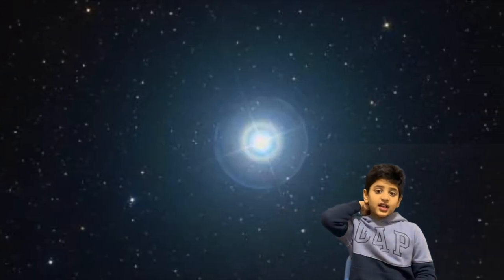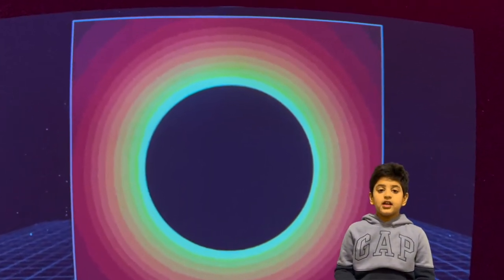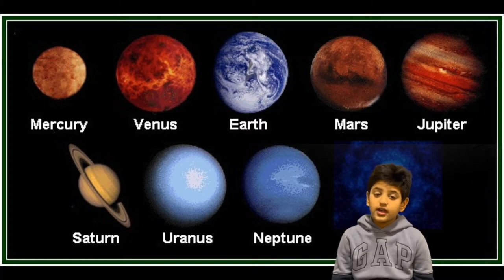We even saw the Polaris stars, some black holes, and even planets like Neptune, Pluto, Jupiter, Mars, and Saturn.